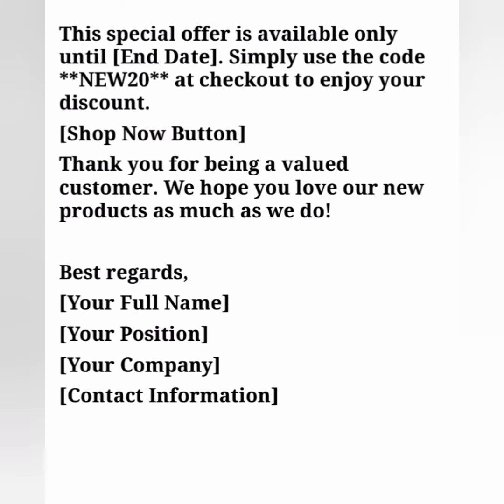This special offer is available only until [end date]. Simply use the code — for example, NEW20 — at checkout to enjoy your discount.